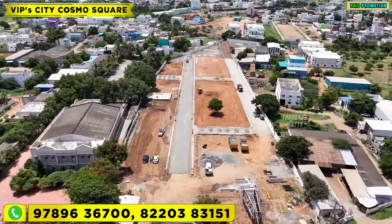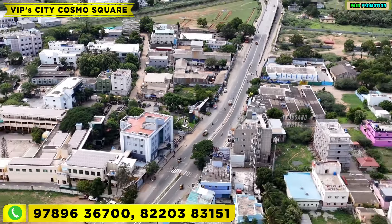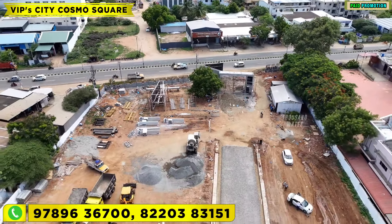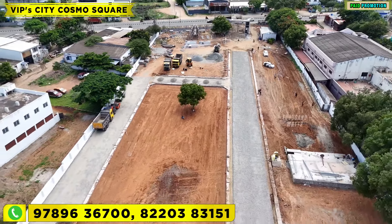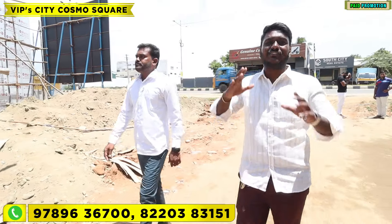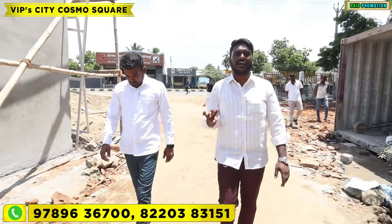Welcome to Thousand Plots. If you look at Coimbatore city, this is a road-based project. The property is located in the Rathnam College area, on the Coimbatore-Polachi Main Road. You can also check the property near the river. I've been in this field for 22 years. You can check the Rathnam College location.